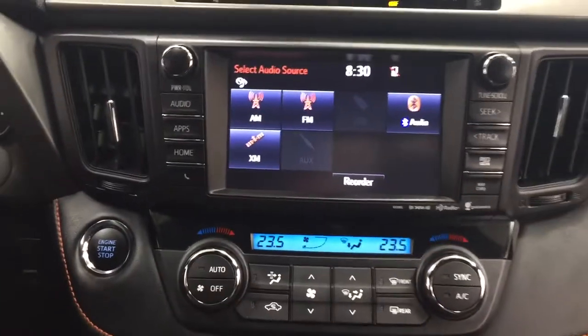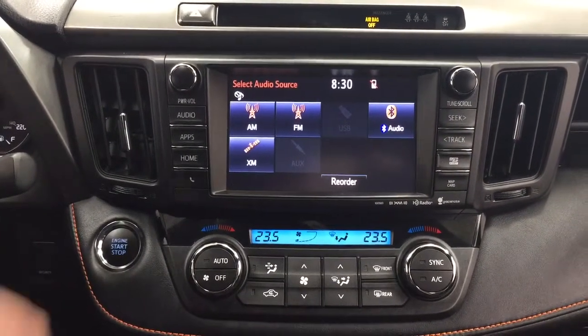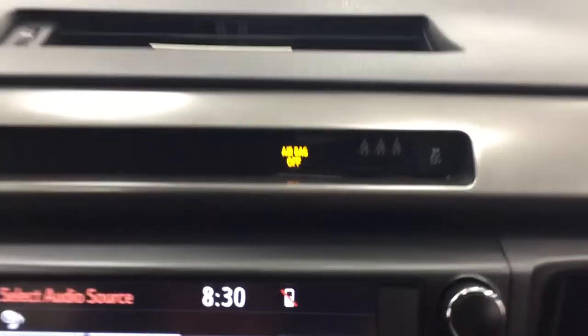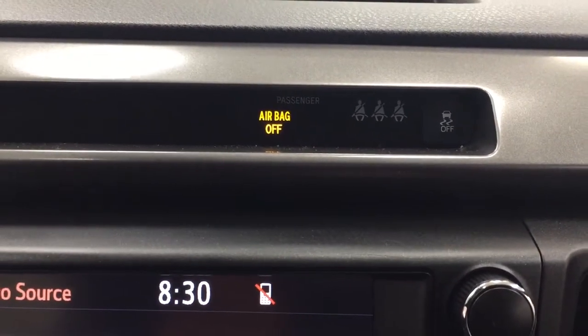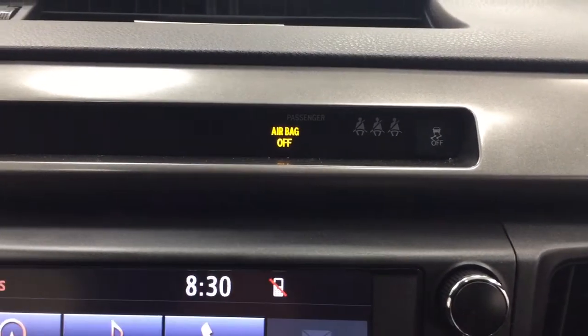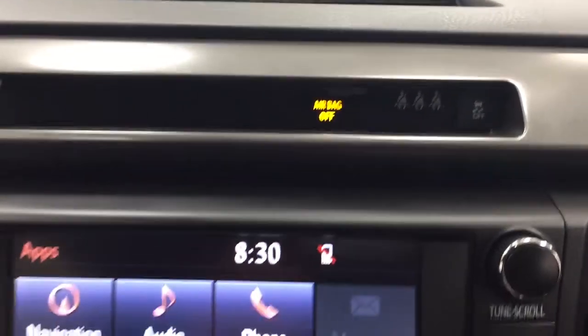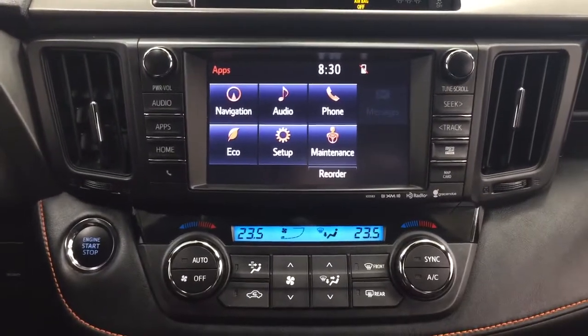Taking a closer look at your center dash and touch panel display, you'll see features including your hazard lights and traction control on and off. You also have indicator lights — so parents, if you're worried about your kids not buckling up their seat belts, those indicator lights won't turn off until they've done so.